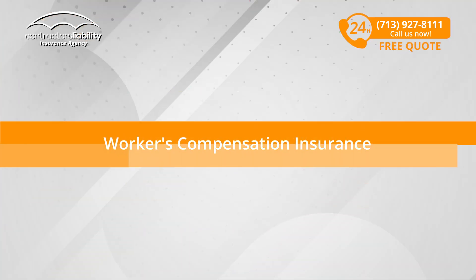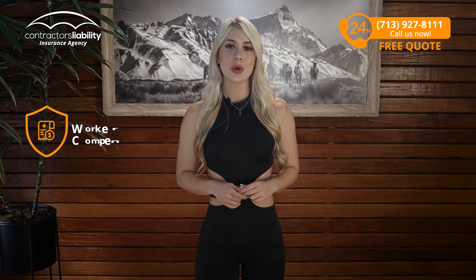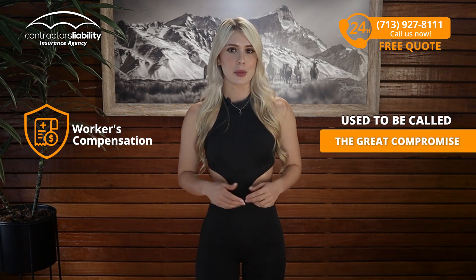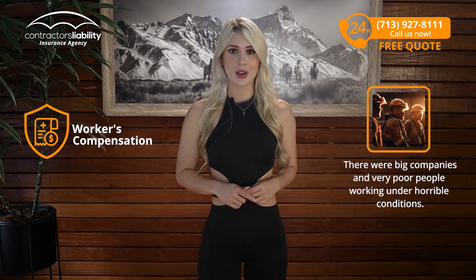Workers' Compensation Insurance. Next in line of types of insurance, we have Workers' Compensation Insurance. This insurance used to be called the Great Compromise back when there were big companies and very poor people working under horrible conditions.